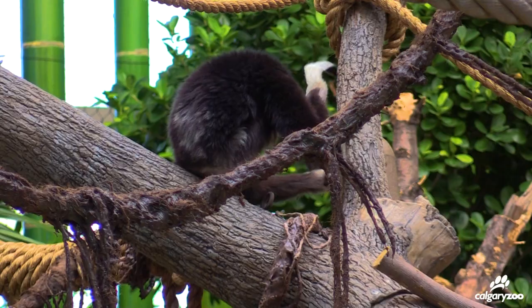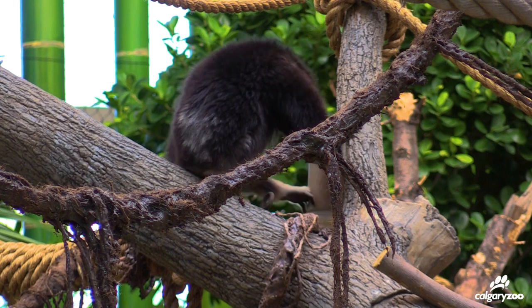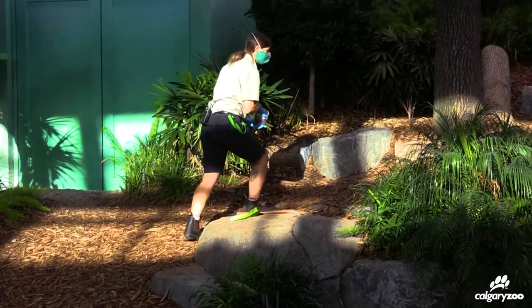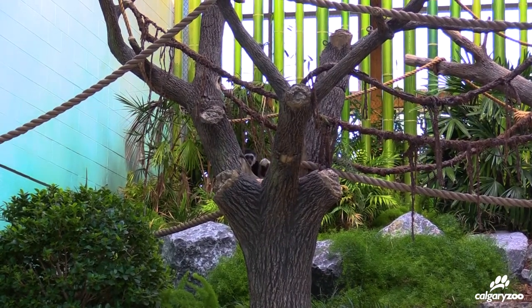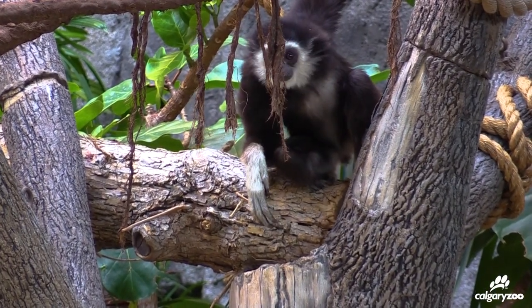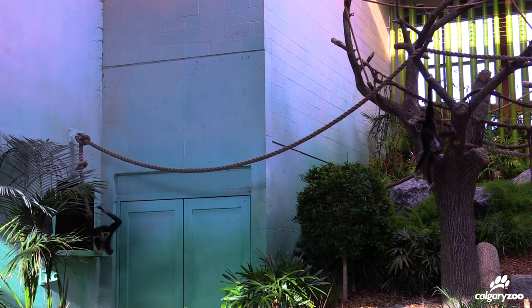For the gibbons, their enrichment is a bit more complicated — they are very smart. We have a lot of different puzzle feeders in both their main habitat and their back habitat. We can also hide their food around and have them searching for it, since in the wild they would be searching for food for a large part of the day, so we try to mimic that. We also feed them three to five times a day so there's a regular supply of food for them to be out looking for. We can give them things like paper bags that they have to take apart and deconstruct to find food, and different scents and substrates such as wood wool and straw that they can look through. There's really a very wide variety of options we can give them to enrich their lives.